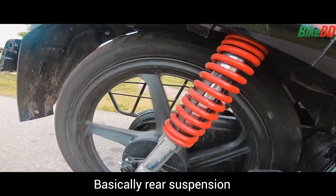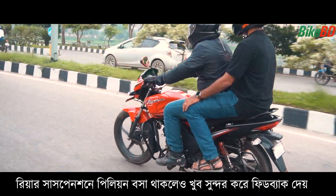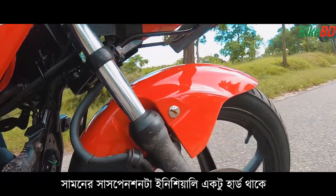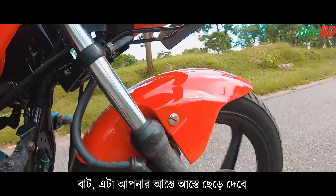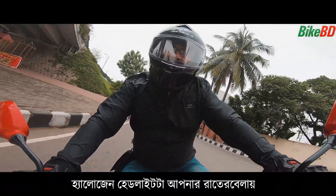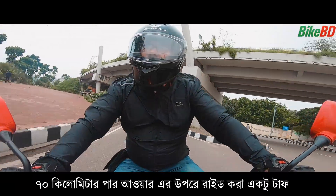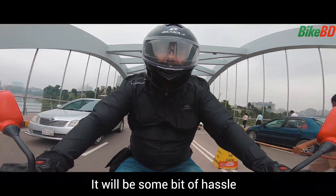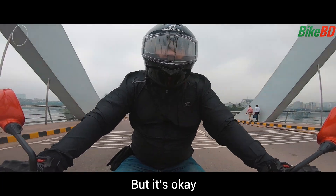I am very happy with the feedback of the suspension — basically, the rear suspension is very hard but the front suspension is very soft. I don't have any complaints. With the halogen headlight, you can ride at around 70 km per hour, and it's okay.